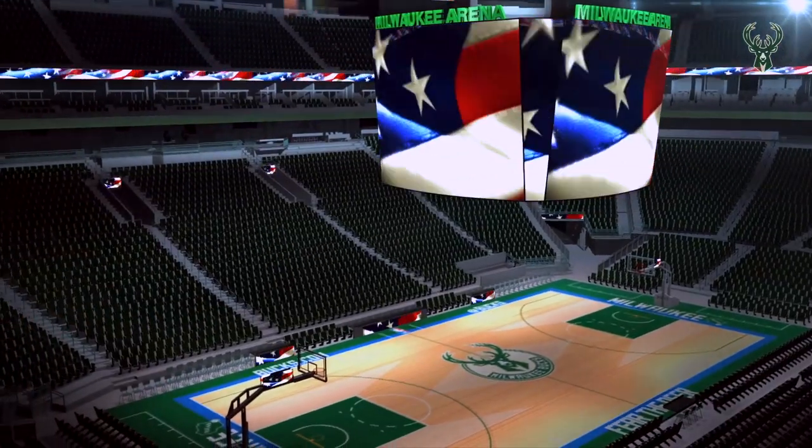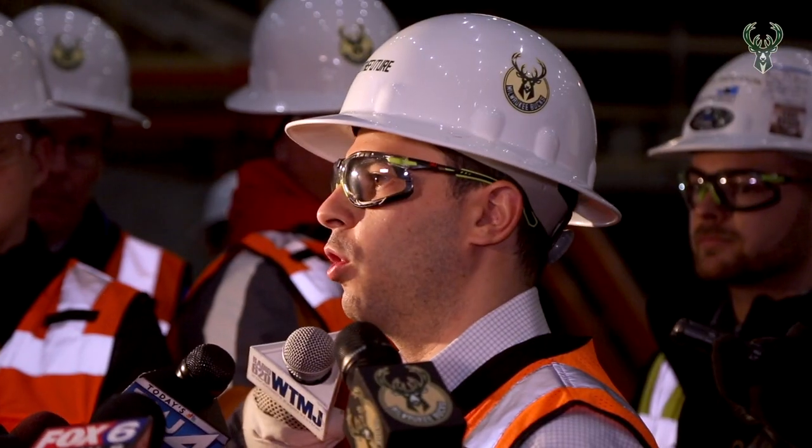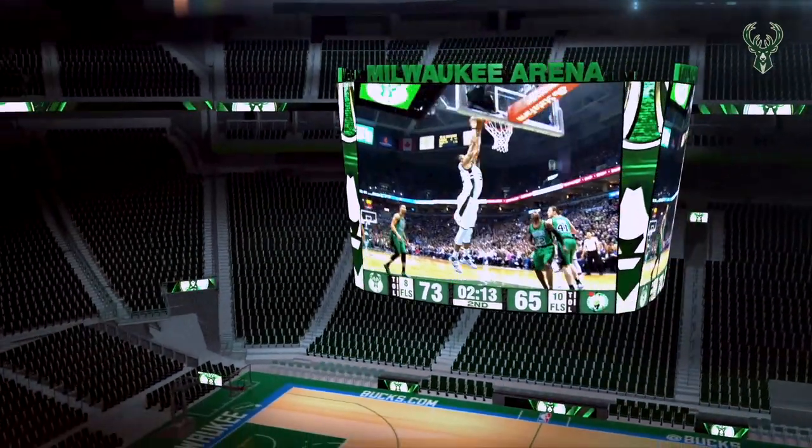We think that with this scoreboard we'll be able to show new statistics, we'll be able to show in-game replays at a much crisper level. And this is something that whether you're in the lower bowl, upper bowl, anywhere in the arena, you're gonna have an incredible fan experience.